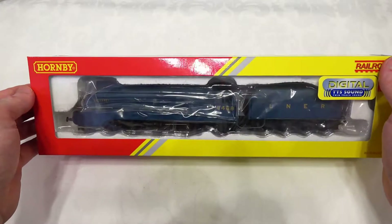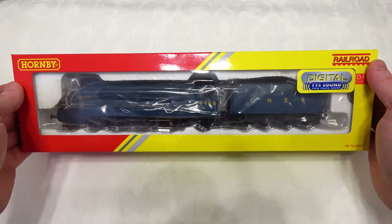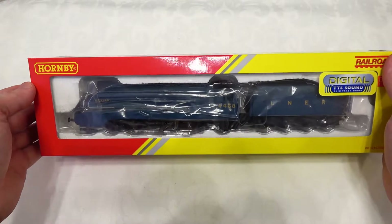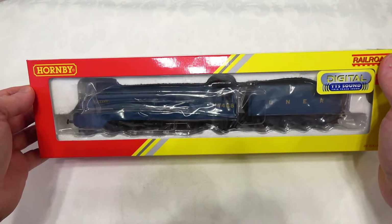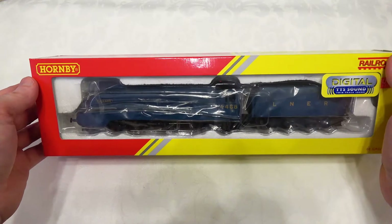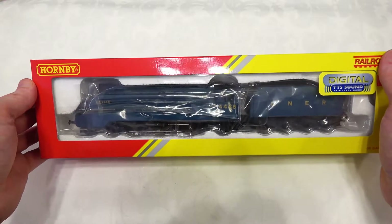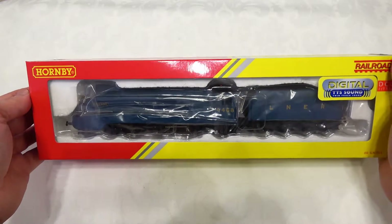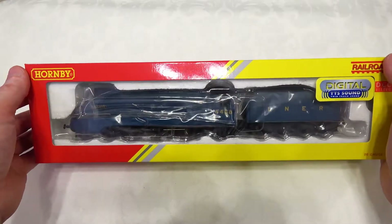Both of these are in the railroad budget range from Hornby. They both have TTS on board, and I was quite curious to see how they performed, what they look like, and what they sound like. My preference would probably be on the diesel side, but I have an interest in steam going back many years, and I decided to try these two out.